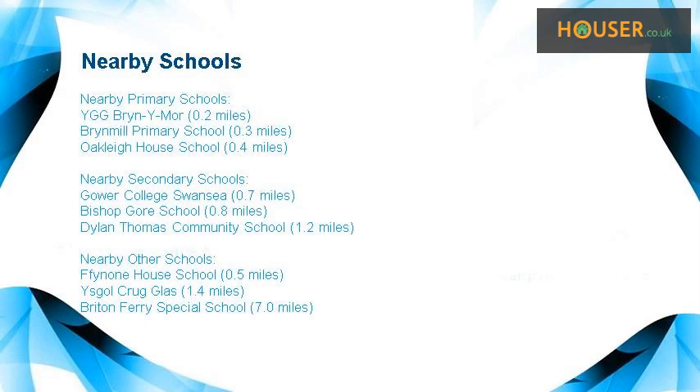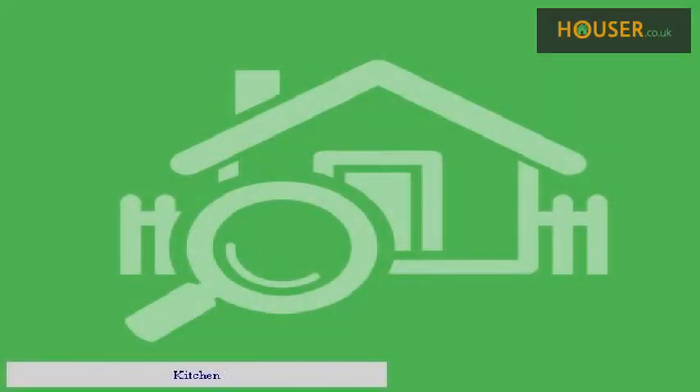Some excellent schools are near this property, making it an ideal purchase for families. Kitchen, bedroom.